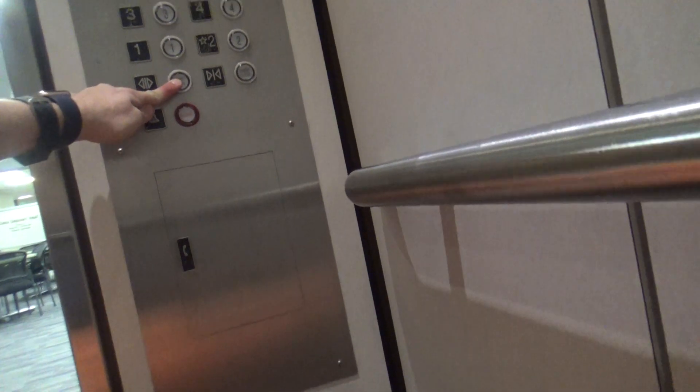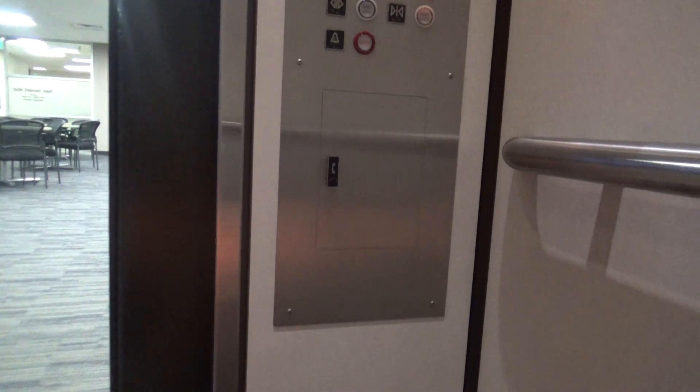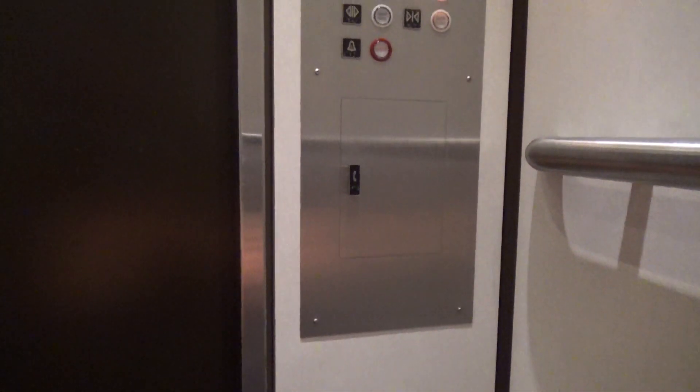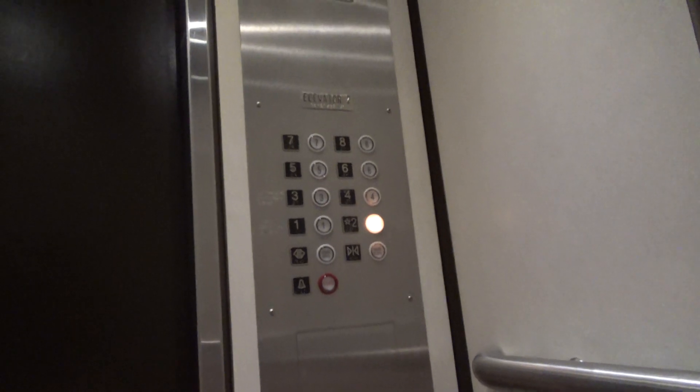Here we have one. These have the cool innovation buttons. Go ahead, have a good day. Thank you, you too. The main lobby — 3,500 pounds, 23 people. Here we are in the main lobby.